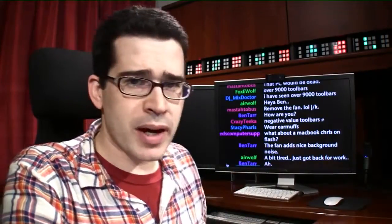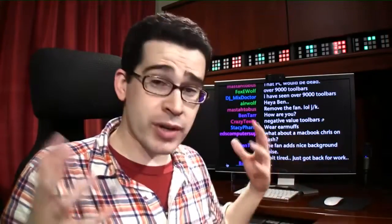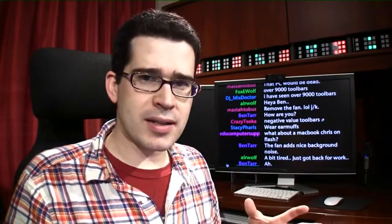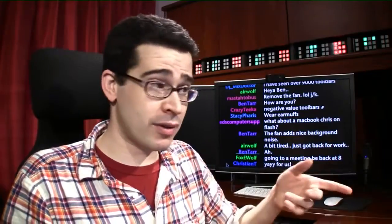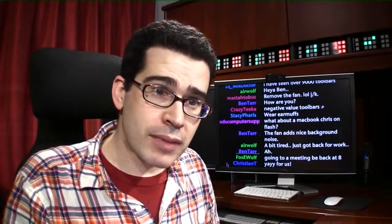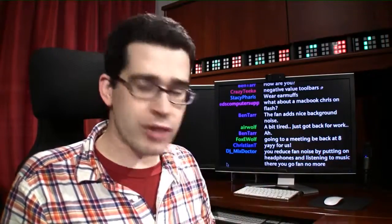A question was asked on one of our Gnomies groups — these are the Gnomies behind me — someone was wondering how they could make their desktop computer run a bit more quiet. Their fans sound like an airplane about to take off. I've had computers that sound louder than the sound coming out of this notebook computer right here.